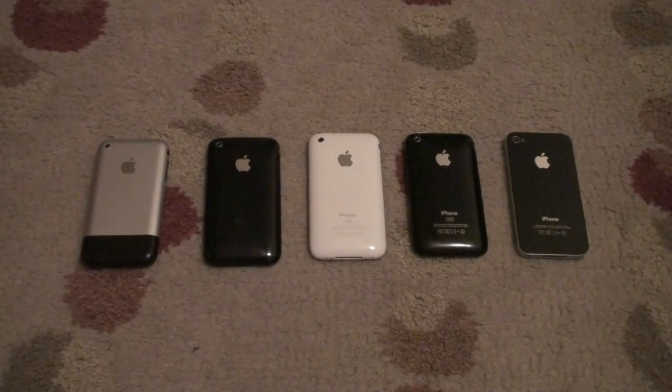Hey YouTube, today I have a speed test video in comparison with the 5 previous and present generation iPhones. Enjoy!